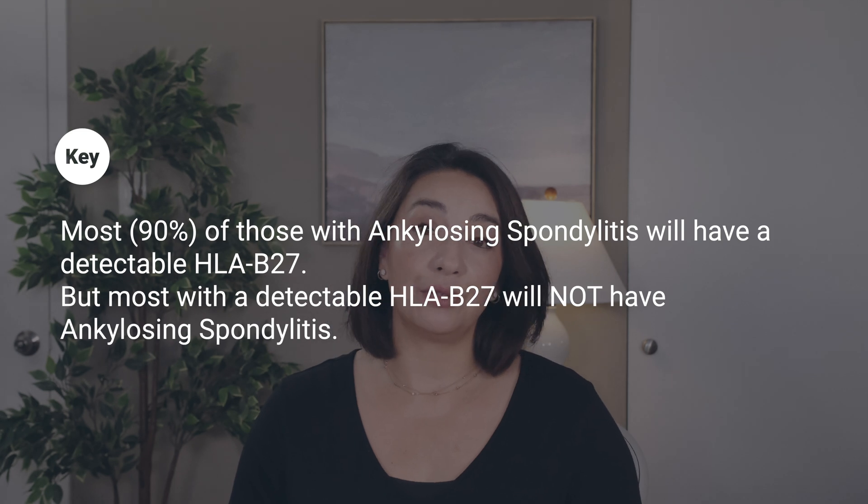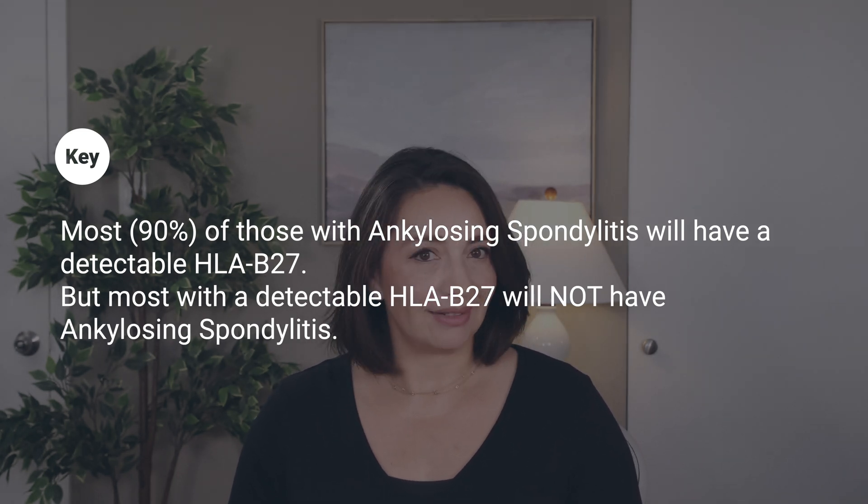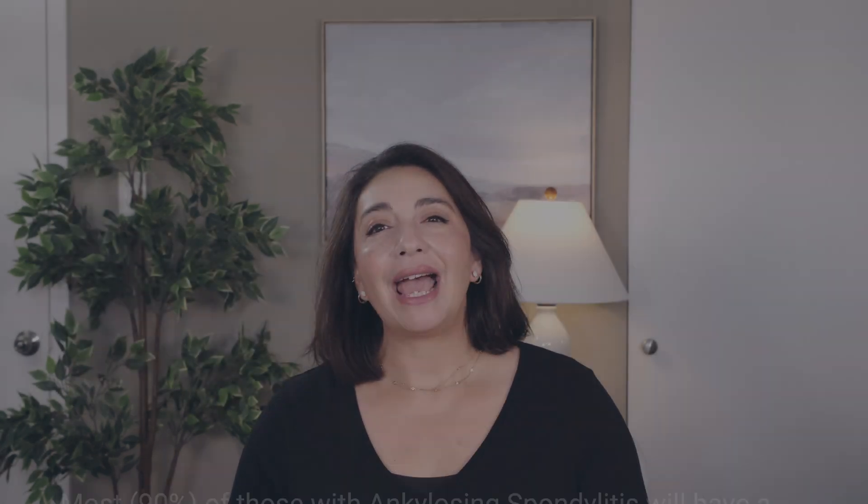We've also learned a lot about genetics since the 1970s and now understand that one gene does not translate to 100% risk for any particular disease, and that is certainly the case with HLA-B27. The vast majority — like 90% of those with ankylosing spondylitis — will have the HLA-B27 gene, but most people with the gene won't have AS. We now know there are different subtypes of HLA-B27 genes and that different ethnic groups have different levels of association with AS based on the subtype, and some subtypes aren't associated with ankylosing spondylitis at all. The genetic risk for developing ankylosing spondylitis is actually tied more closely to a slew of genes found outside the HLA area of our chromosomes, further de-emphasizing HLA-B27's importance.